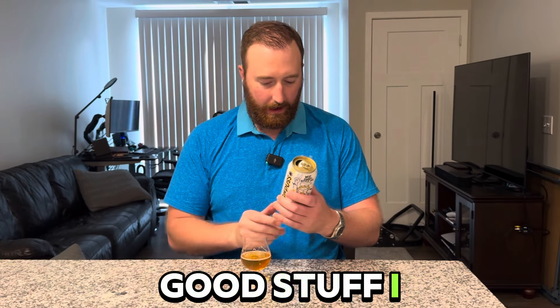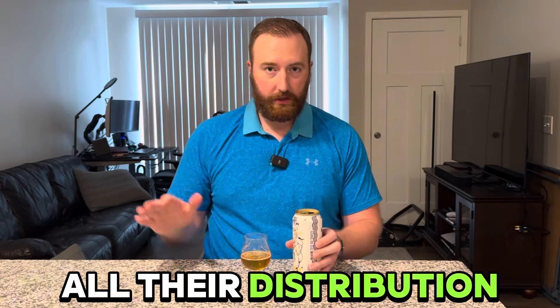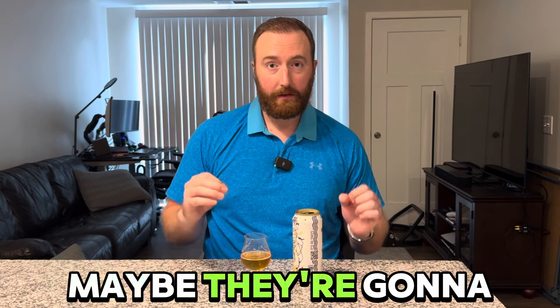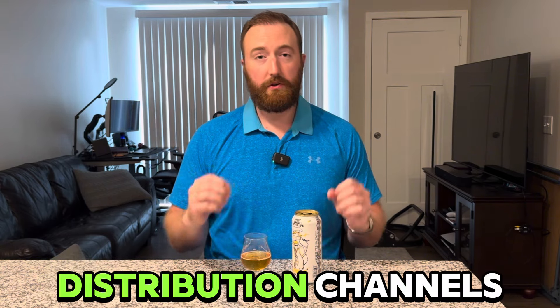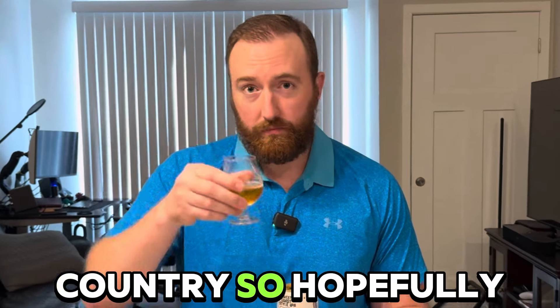That's good stuff. This is brewed and canned in Branford, Connecticut. If you look at their website, all their distribution is hubbed around Connecticut and Massachusetts. I hope they can grow that — maybe they'll be expanding soon with a round of investments or different distribution channels. I've never had this before and I think people would love it across the country, so hopefully.